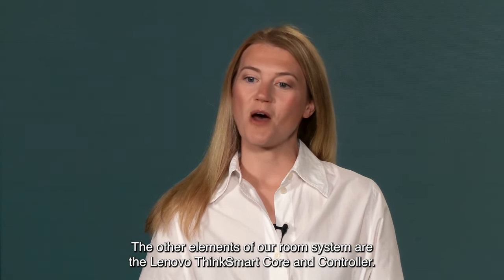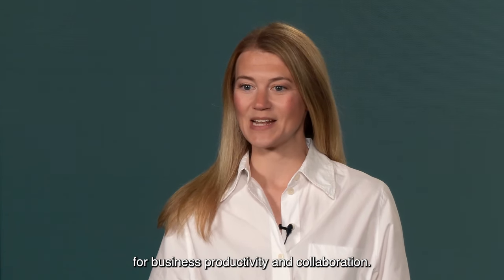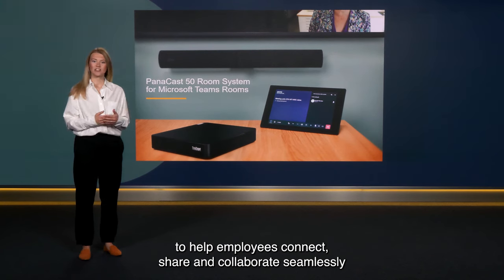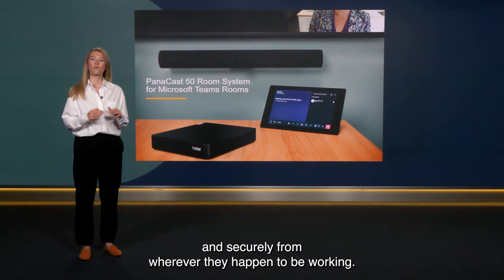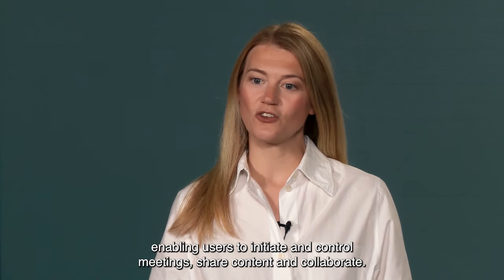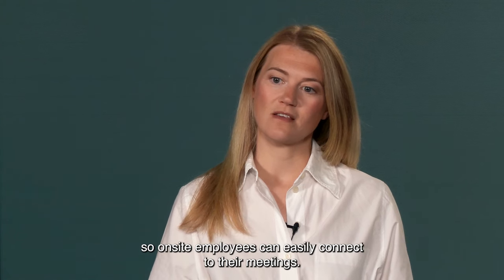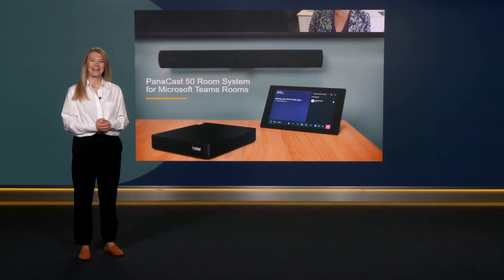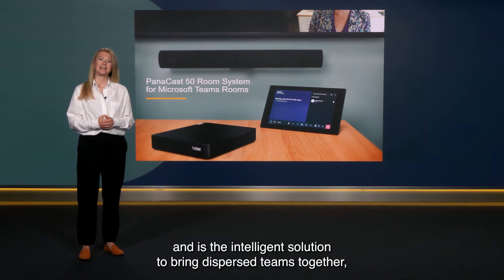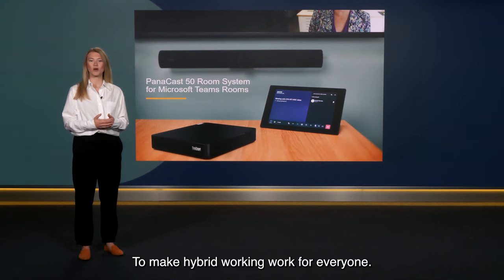The other elements of our room system are the Lenovo ThinkSmart Core and Controller. The ThinkSmart Core Compute is optimized for business productivity and collaboration, certified and preloaded with Microsoft Teams Rooms to help employees connect, share and collaborate seamlessly and securely from wherever they happen to be working. The ThinkSmart Controller is a touch HD display enabling users to initiate and control meetings, share content and collaborate, featuring the familiar Microsoft Teams Rooms interface, making navigation a breeze. This complete Microsoft Teams Rooms certified solution needs no extra audio kit or video content cameras, and is the intelligent solution to bring dispersed teams together, enabling equitable and inclusive collaboration to make hybrid working work for everyone.